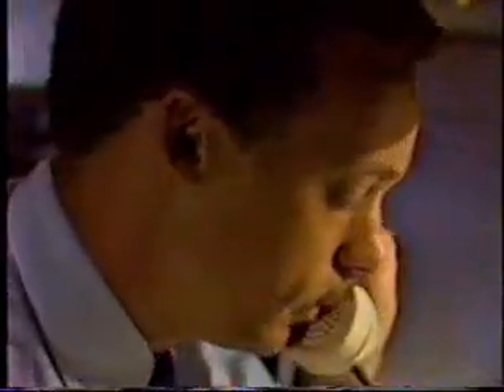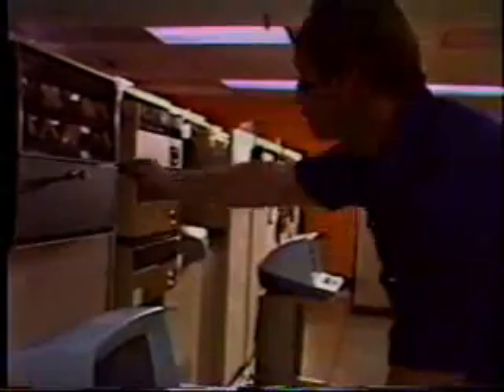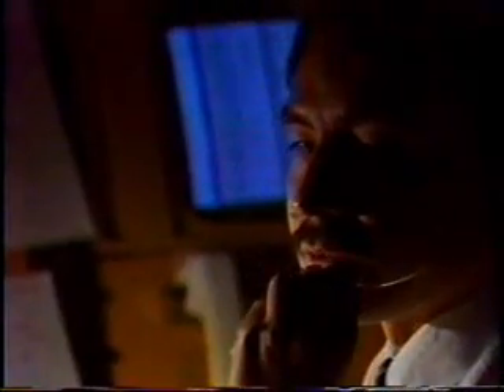Late at night, Los Angeles is asleep. But at the Jet Propulsion Laboratory, engineers and technicians work 24 hours a day at the Spaceflight Operations Facility, called the SFOF. At the SFOF, men and women have conducted spaceflight operations around the clock every day for over two decades.